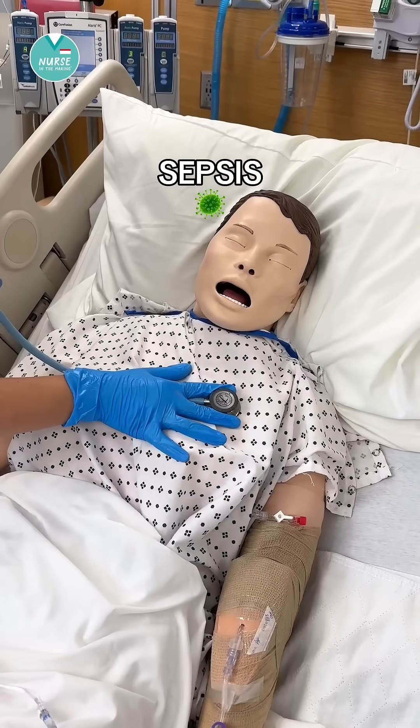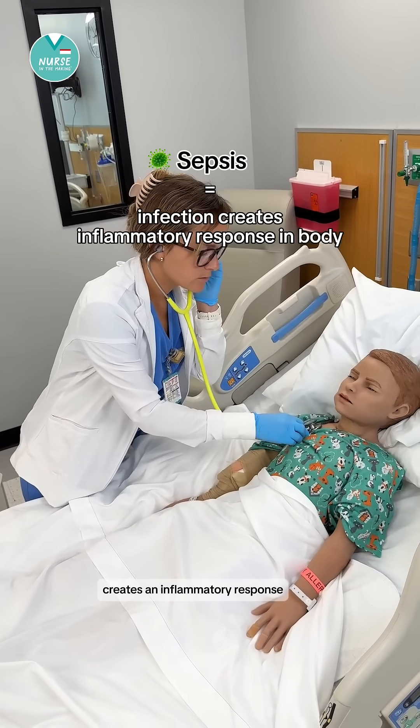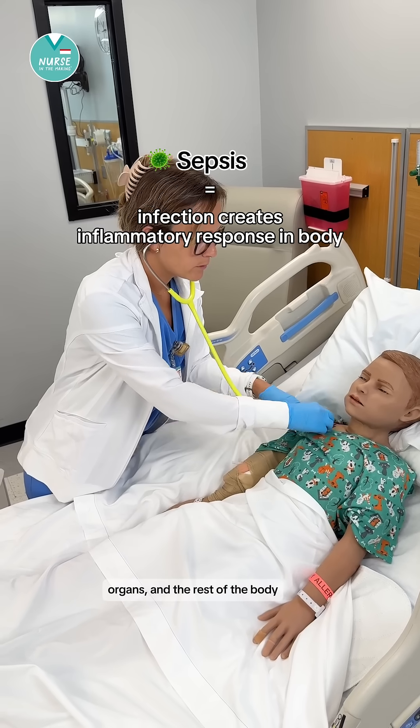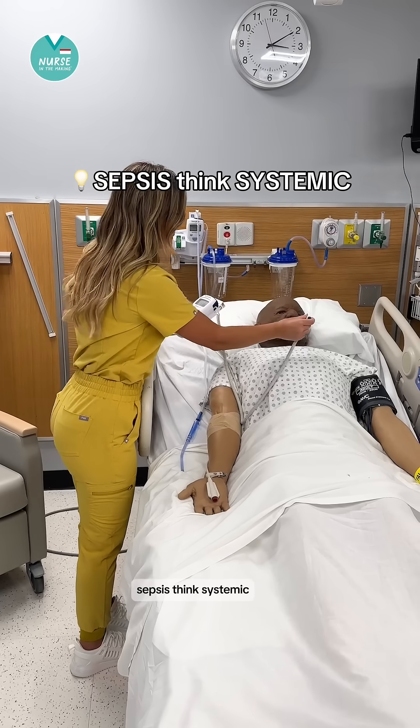Let's talk about how to recognize sepsis. Sepsis is when infection in the body creates an inflammatory response that can involve the tissues, organs, and the rest of the body. You can remember this by the memory trick: sepsis, think systemic.